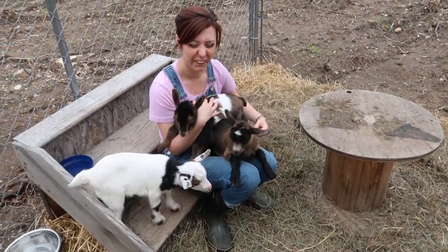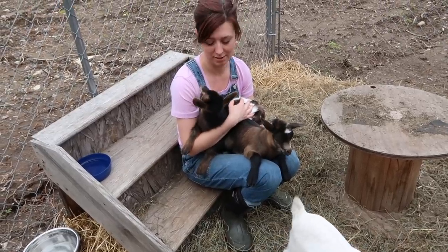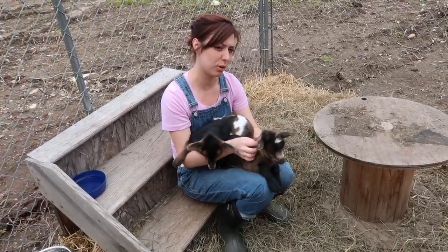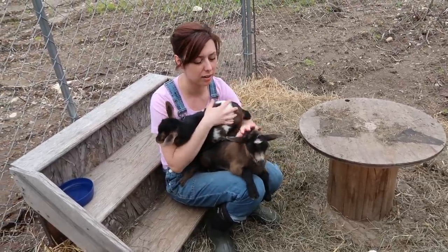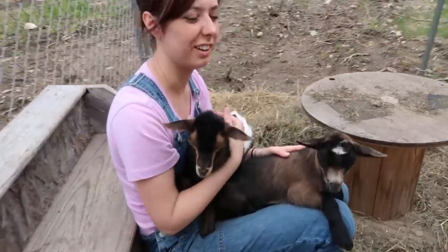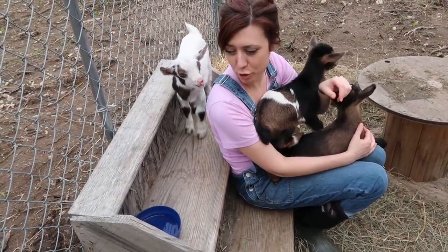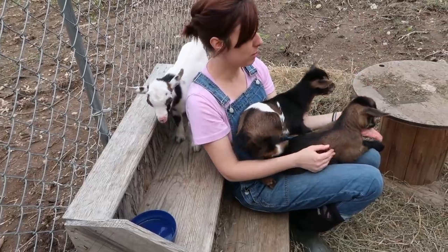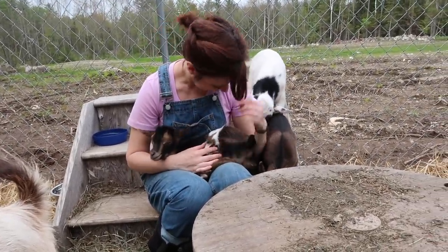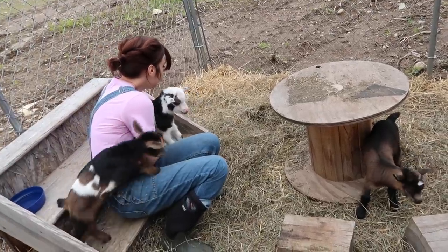Little pea just comes right to you and gets on you. The other ones come if you entice them a bit more. You just love to be held — what's going to happen when you get bigger? She's going to jump on your lap and it's going to hurt! Here comes little man — you want to climb on my lap too? It's not big enough because you're a big boy.